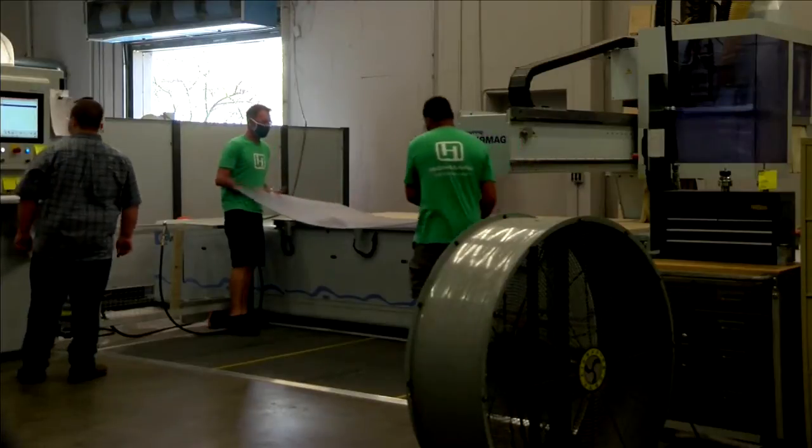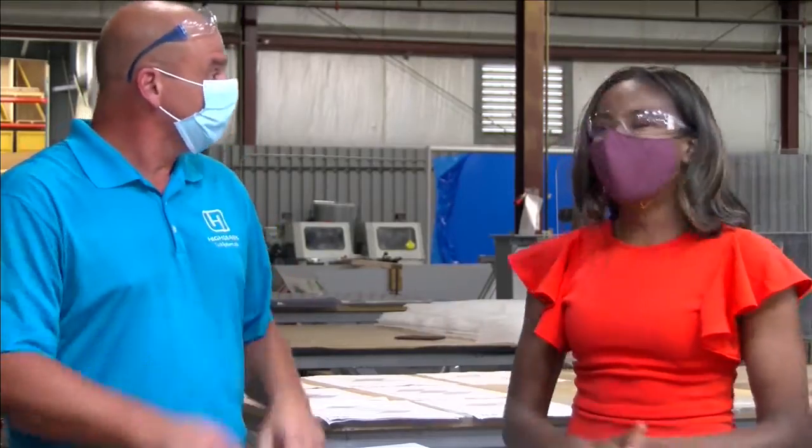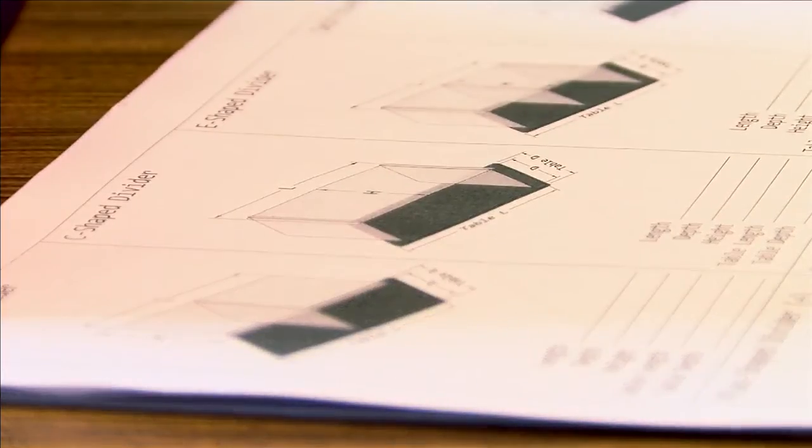Here at Highmark Tech Systems, they tell me they want kids going back to school to be as safe as possible.